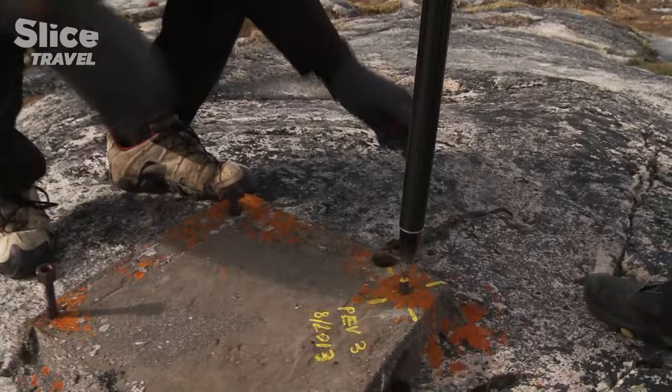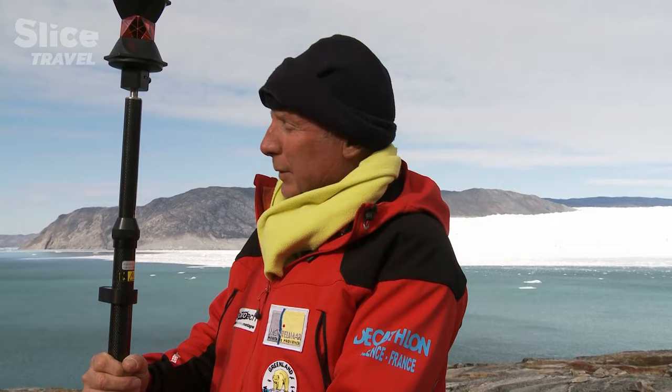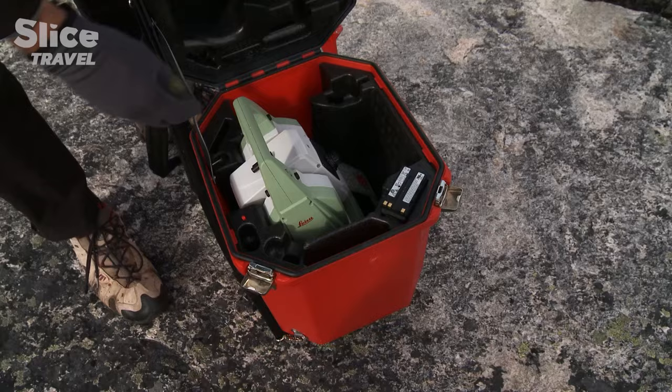We're preparing a reference. I'm going to collect the data so it can be scanned.